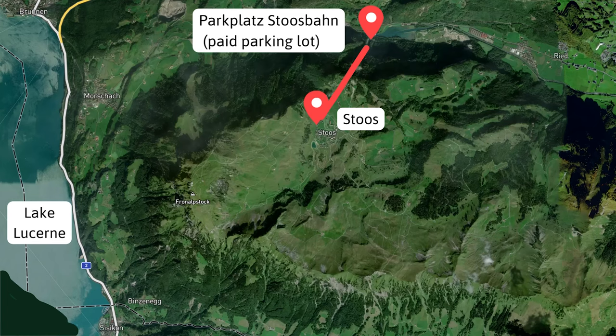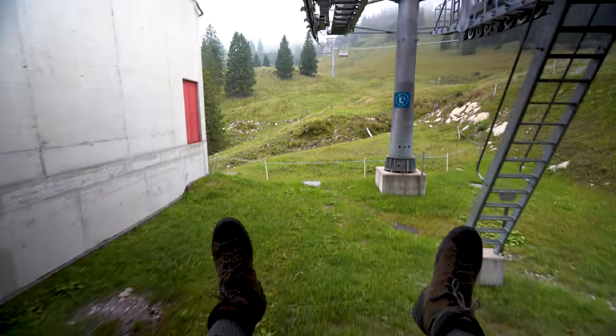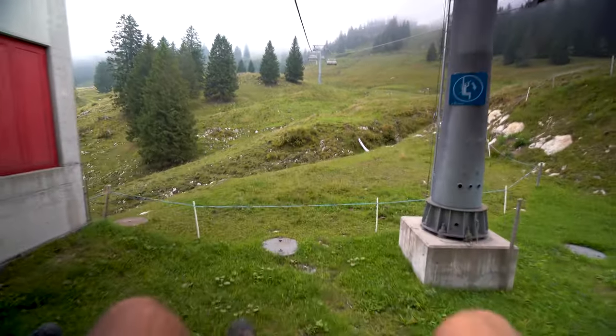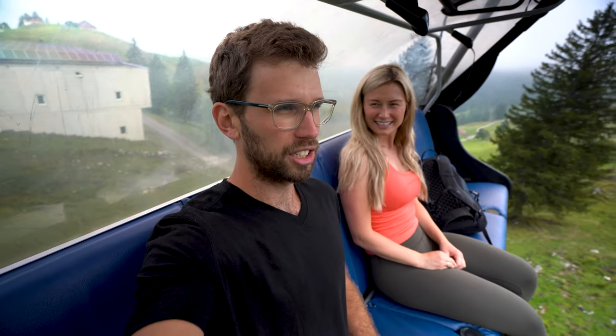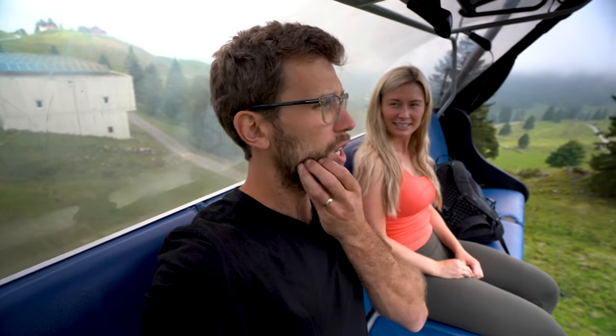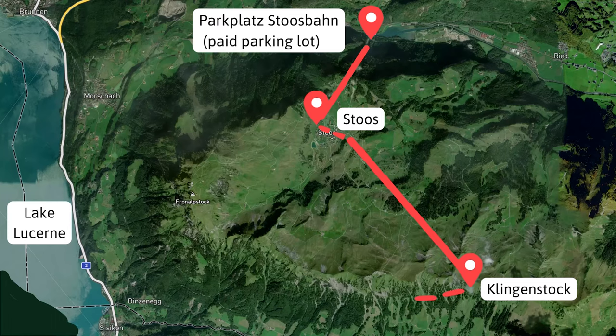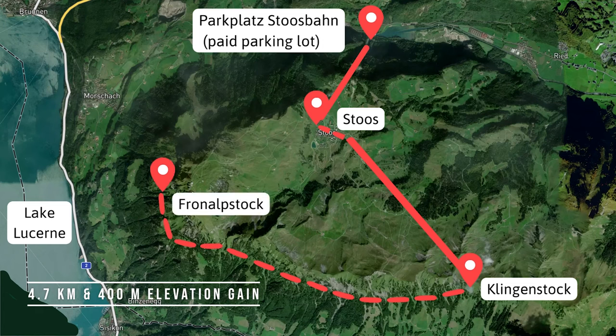You're basically just going to follow the signs to the Klingenstock chair from Stoos funicular. We just hopped on the Klingenstock chair and we're riding up to the ridge. From the top of the Klingenstock chair to the top of the Fronalpstock chair is 4.7 kilometers and approximately 400 meters of elevation gain.